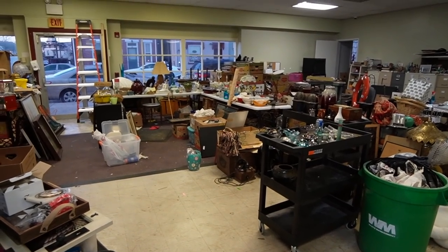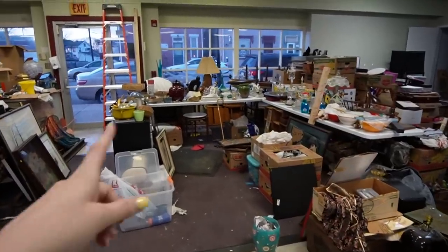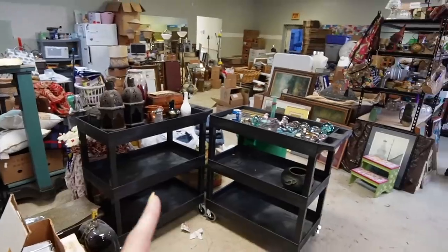I decided to bring you guys back to the shop because that was kind of a short shopping trip. Andrew went and picked up an auction haul yesterday — we are still buying at auction, though I'm not sure if that's going to continue since the weight of all the listing is on my shoulders right now. We did purchase $1,200 worth of things. I've unloaded them onto the cart and figured we would go through them together — here we go.